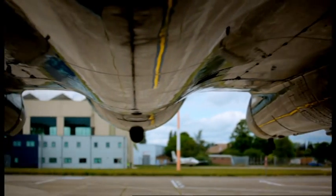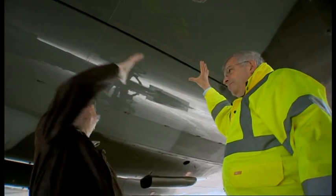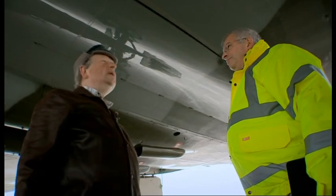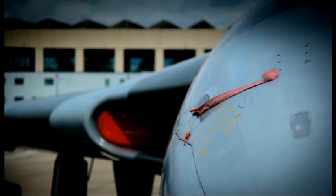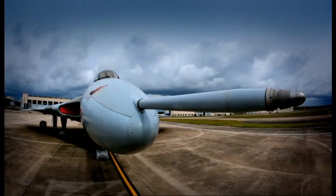But there's one part of this plane that hasn't been restored to full working order. This is the bomb bay. This was designed to carry the British nuclear weapon. That's where the bomb — the great big nuclear weapon — sits. That's incredible, isn't it? And there it is, the dark side of the Vulcan.